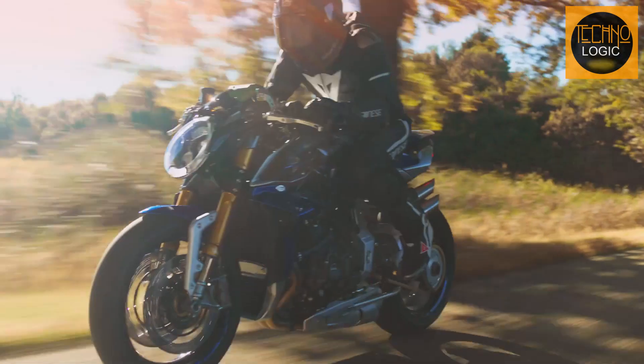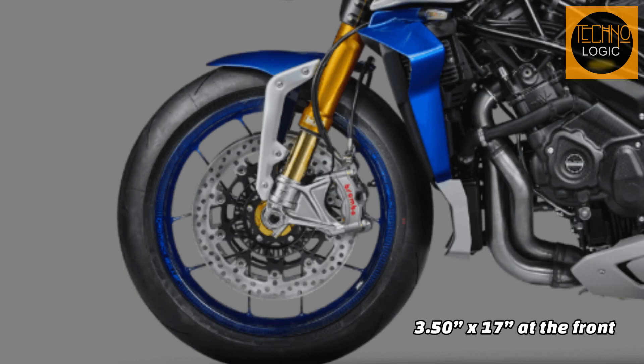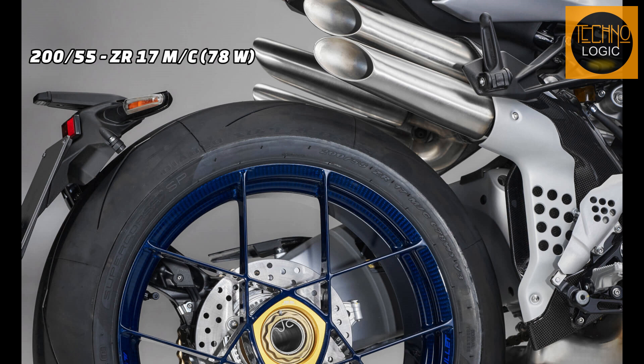The wheels and tires are another highlight of this limited edition model. The bike features Rotobox carbon fiber wheels, which are extremely lightweight and durable thanks to proprietary construction technology. The wheels have a size of 3.5×17 at the front and 6×17 at the rear, and are fitted with high-performance tires: 120 mm width, 70% aspect ratio, ZR17 at the front, and 200 mm width, 55% aspect ratio, ZR17 at the rear.